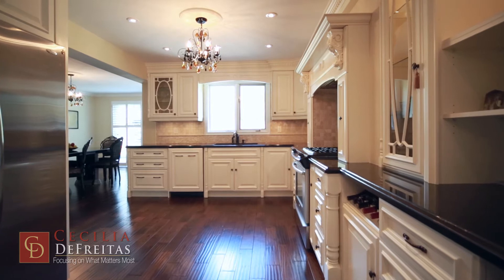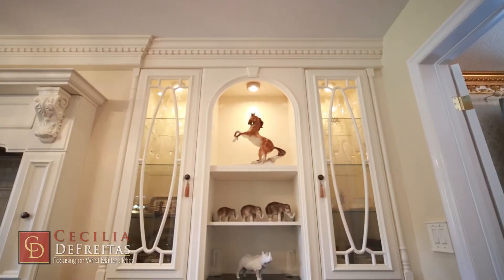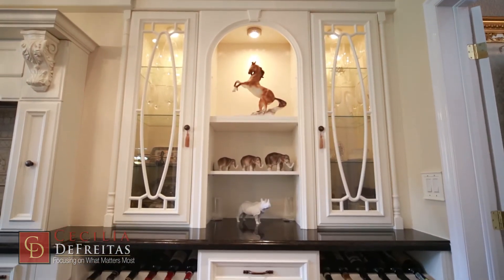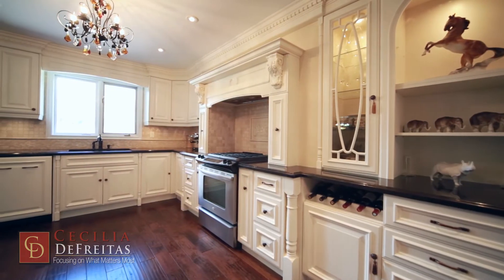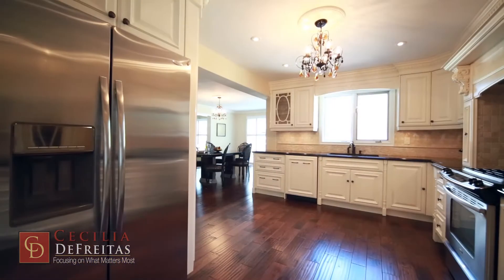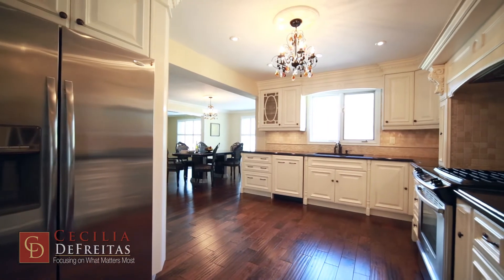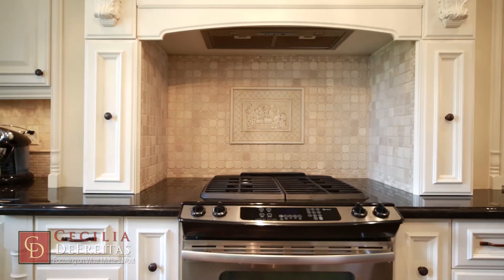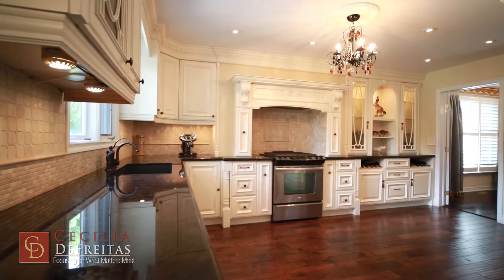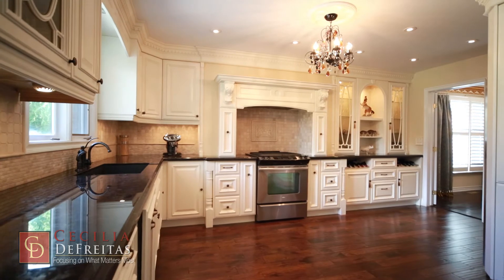No expense has been spared in this designer and world-renowned Clive Christian custom cabinetry. Feel the comfort of hardwood floors beneath your feet. The kitchen comes fully equipped with stainless steel appliances, granite counters, undermount and inside cabinet lighting and more.